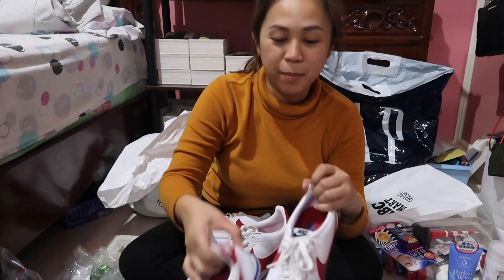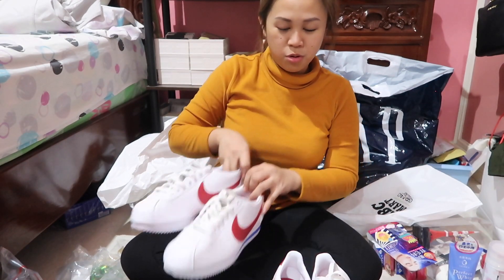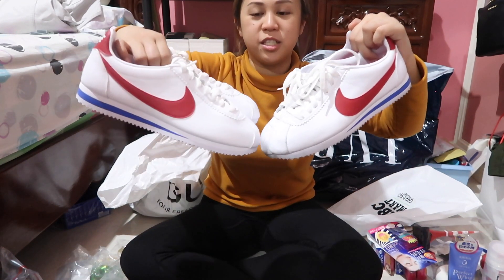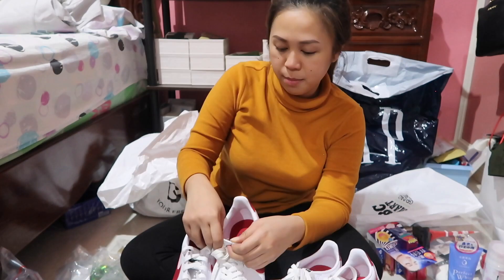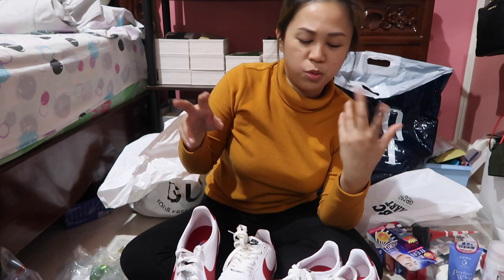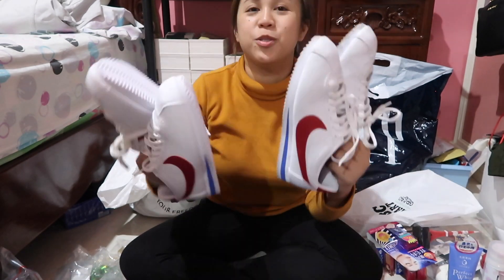I love getting matching things for us. So I also got us matching Nike Cortez shoes. The seller told me it should be one size larger than your usual size.